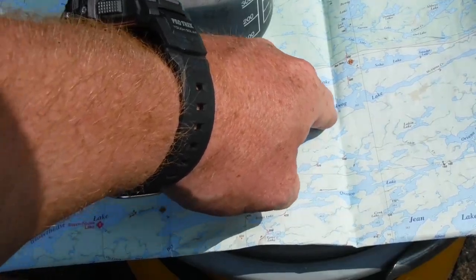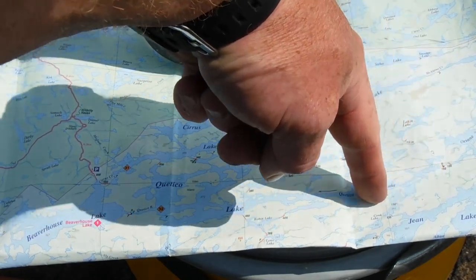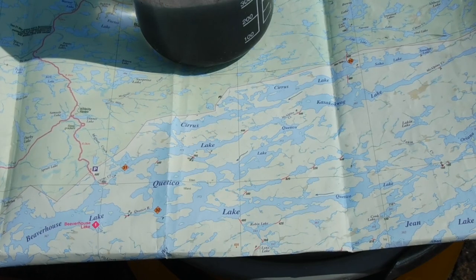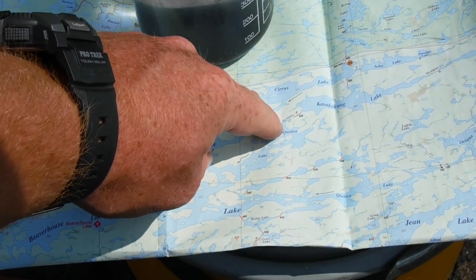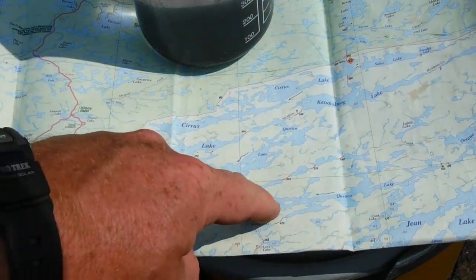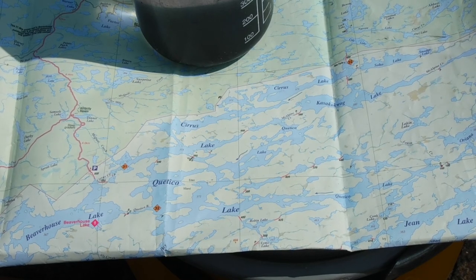We're going to go up into Kashkaguag, up into McAlpine, come around into these lakes and back on Coetico on this arm here of Coetico Lake and back. We're going to have lunch here and hang out a bit, probably go back down into Coetico, explore a different section of it, maybe find a really good campsite, spend a couple nights in one spot.